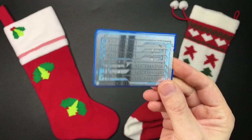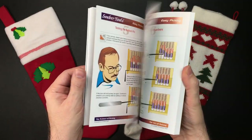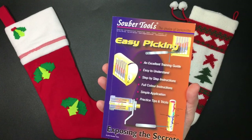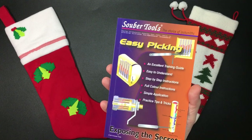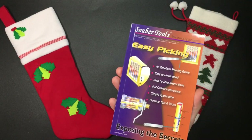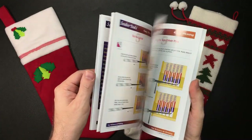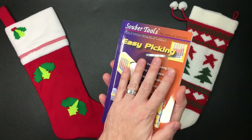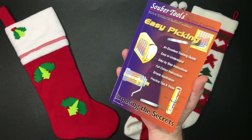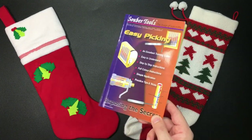Next up is a book I was really impressed with for its clarity of pictures and descriptions. It's called 'Easy Picking' by Super Tools. It's pretty reasonable at around 22 euros 88 cents, about 20 pounds 70 or 27 US dollars 72. This is a really nice book for beginner pickers or people who like a visual guide to lock picking. If you've bought a pick set and a practice lock for somebody, this book would be a solid companion gift.